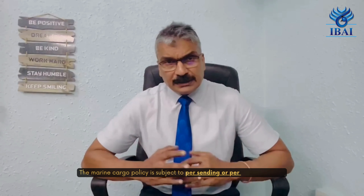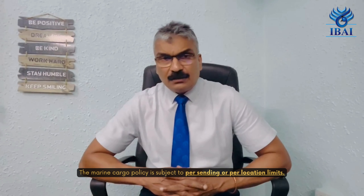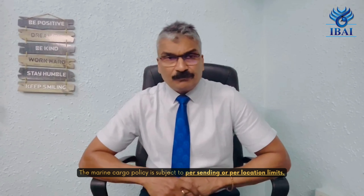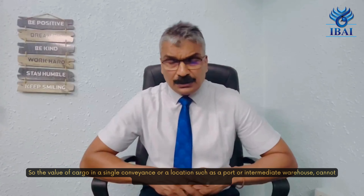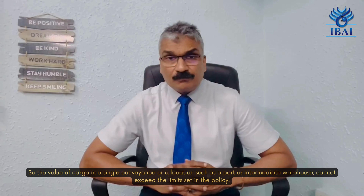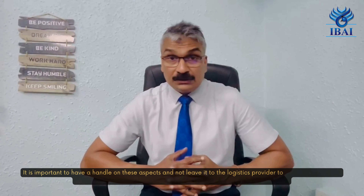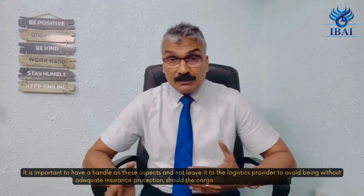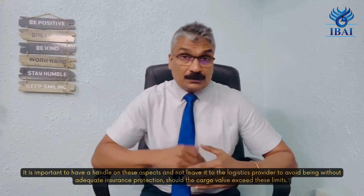Thirdly, the marine cargo policy is subject to per-sending or per-location limits, so the value of the cargo in a single conveyance or a location — such as a port or intermediate warehouse — cannot exceed the limits set in the policy. It is therefore important to have a handle on these aspects and not leave it to the logistics service provider, to avoid being without adequate insurance protection should the cargo value exceed these limits.